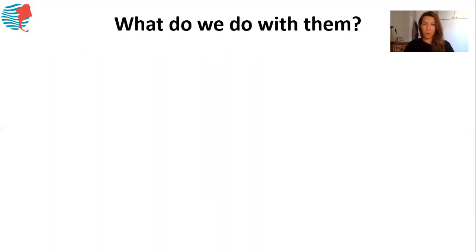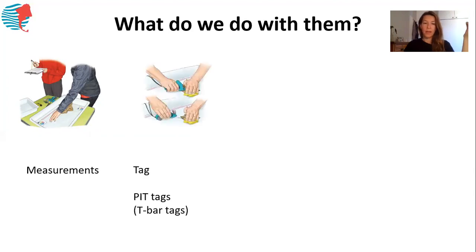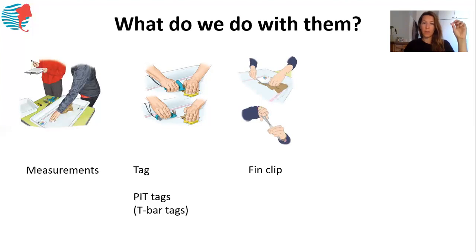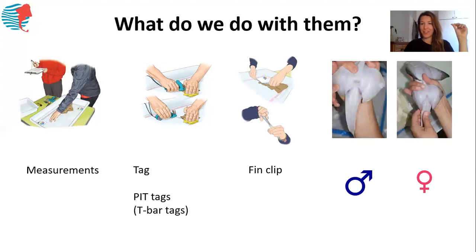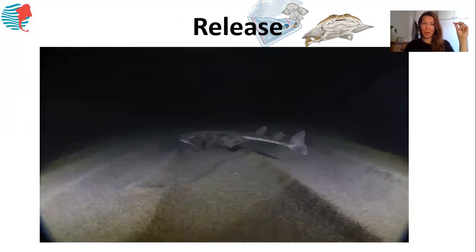What do we actually do with them once we've caught them? We take measurements — length, weight, and a few other measurements. We then tag the shark: they get pit tagged with a little microchip, commonly used also for dogs or cats, which can be read with a scanner. In some other beaches we've also used T-bar tags — little spaghetti tags that have a color and a code, so they're also visually recognizable. We then take a fin clip, a tiny small sample used for our genetic analysis, and we determine whether it's a female or a male. After the workup, we release the sharks safely back into the area where we caught them, and they can swim away and continue feeding.